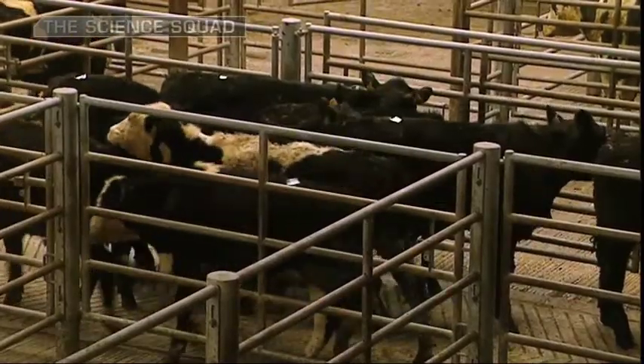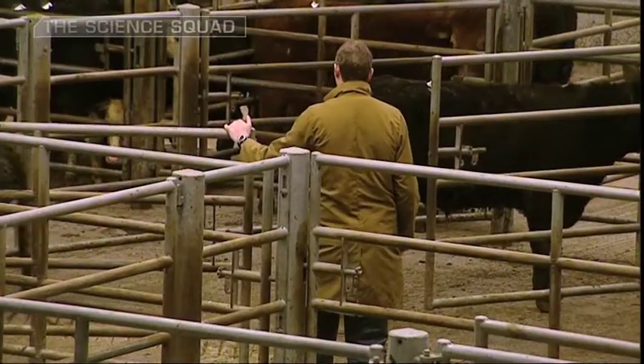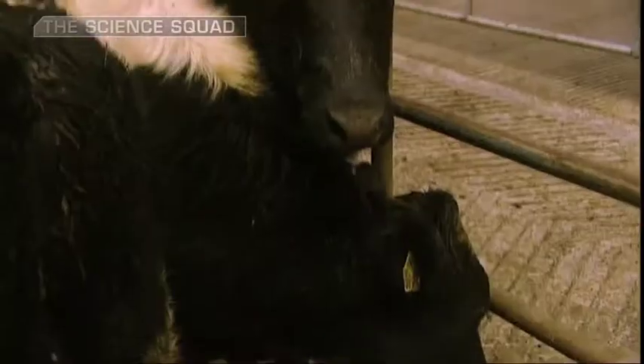To get the best value from the dairy herd, farmers need to be able to predict which heifers will be the best milk producers. And that process begins, believe it or not, with the heifer's father.